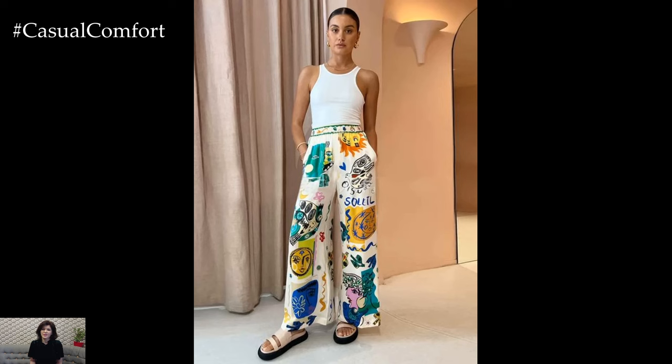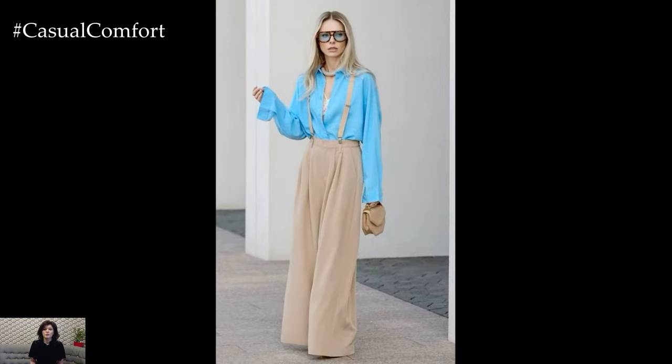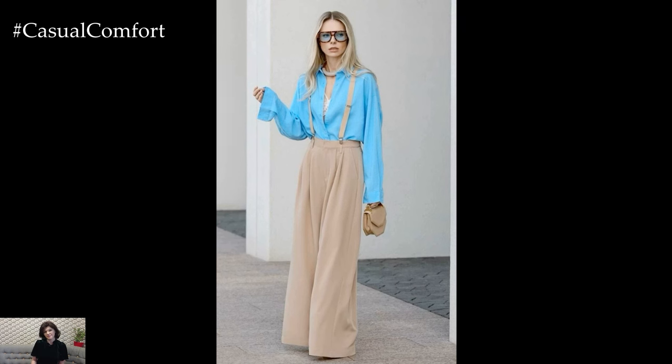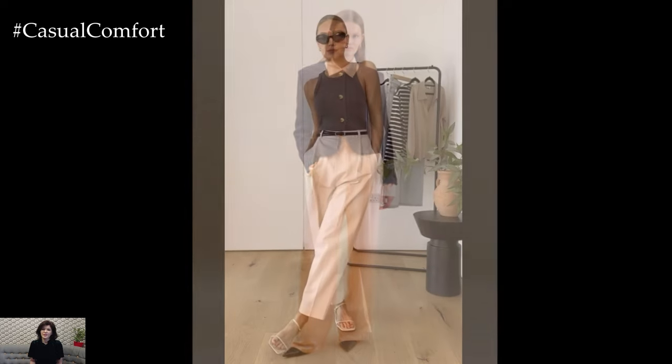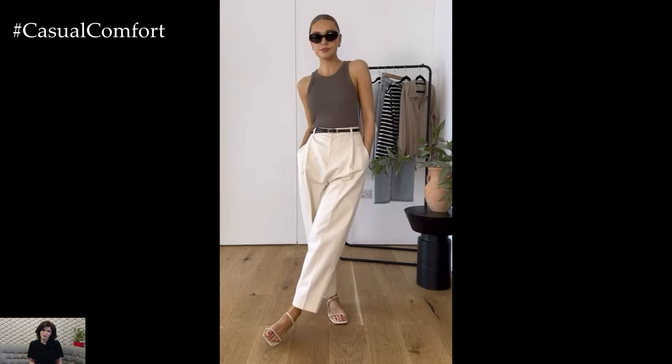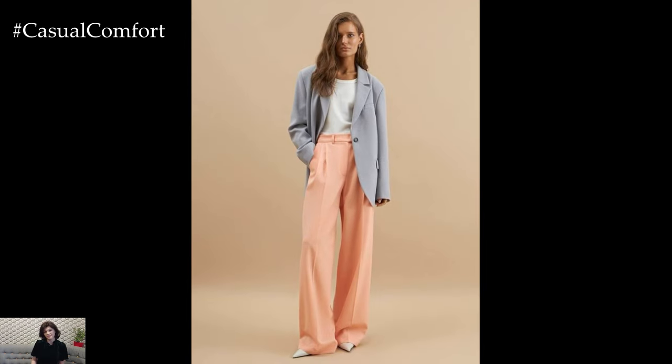One of the best things about Palazzo Pants is their flattering fit for all body types. The high-waisted design elongates the legs and accentuates the waist, creating a balanced and elegant silhouette. For those who prefer a bit more coverage, Palazzo Pants offer a stylish alternative to shorts or skirts. They can be particularly flattering for women who want to emphasize their curves or create a more defined waistline. No matter your shape or size, Palazzo Pants can help you look and feel your best.